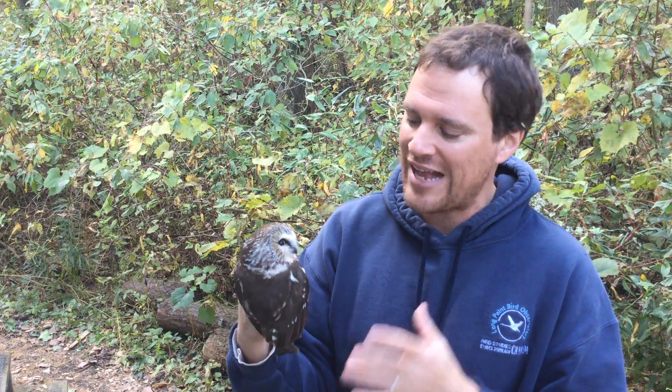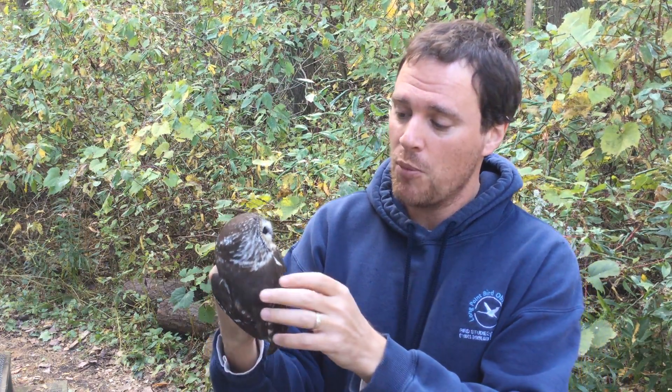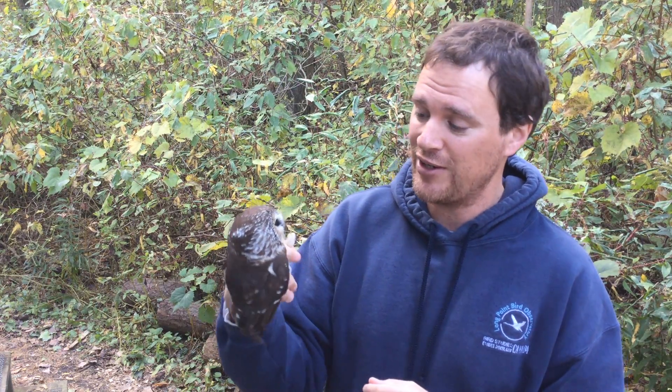This is a Northern Saw-whet Owl. Northern Saw-whet Owls are fantastic little owls that you can find across Canada. They nest in the boreal forest region and in the southern shield area, and they winter in the lower Great Lakes and south into the United States. It's not the smallest owl we have in Canada, but they are very tiny — but don't be fooled, they're very, very tough critters.